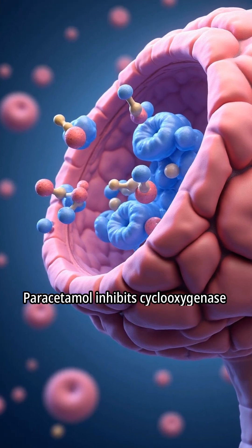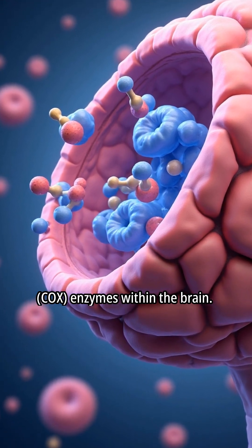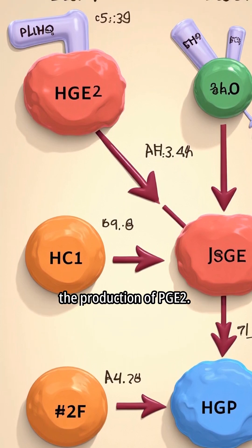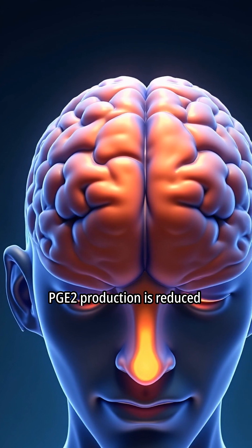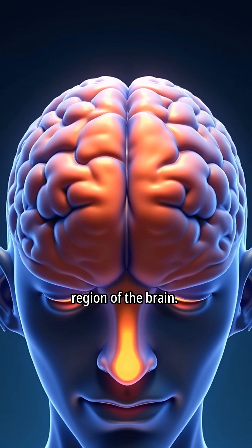Paracetamol inhibits cyclooxygenase (COX) enzymes within the brain. Inhibition of COX enzymes reduces the production of PGE2. PGE2 production is reduced specifically in the hypothalamus region of the brain.